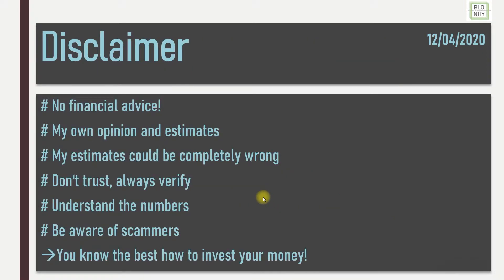My little disclaimer here: it's no financial advice, my own opinion and estimates. My estimates could be completely wrong. Don't trust, always verify, understand the numbers, be aware of scammers — and you know the best how to invest your money.